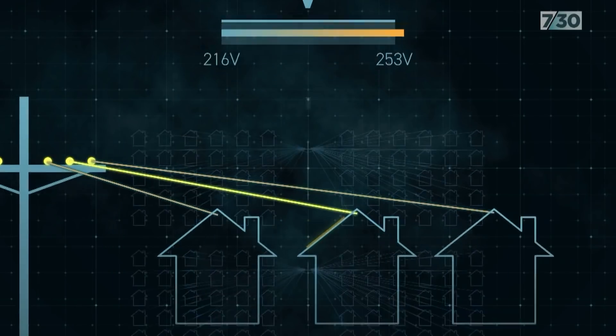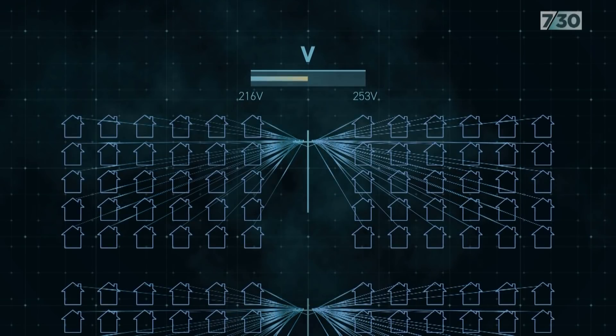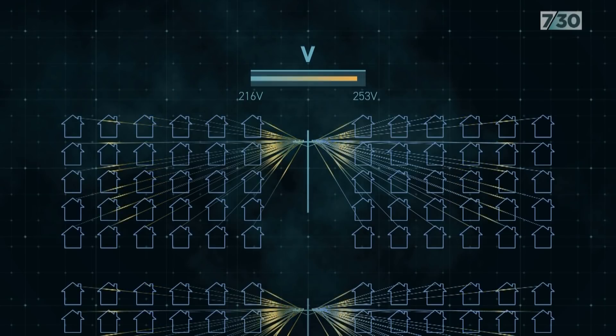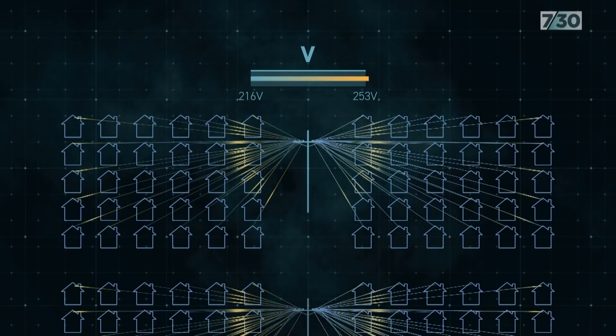The University of New South Wales sampled voltages at 12,000 properties on the grid and found a different problem. It found the power supplied by the networks is close to and sometimes over the voltage limit, while rooftop solar has little impact. This is really important because it encourages us to look at all the factors leading to higher voltage in the grid, not just pointing the finger at rooftop solar.